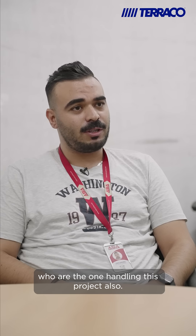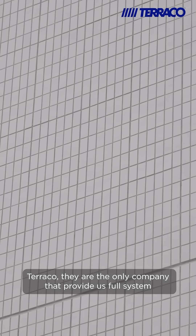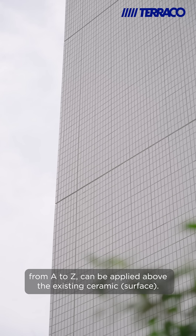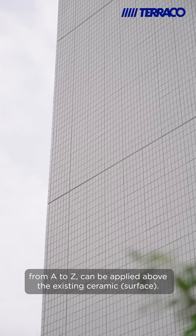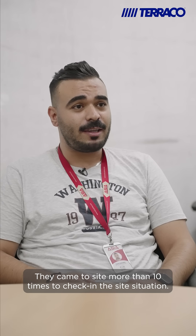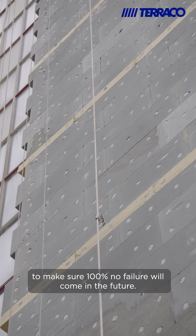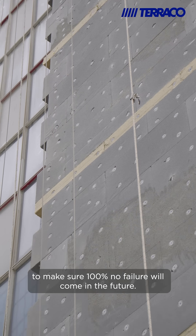This is a big recommendation coming from the client and the BMC who is handling this project. Terrarco is the only company that provides a full system from A to Z that can be applied above the existing ceramic. They provide all the test reports, and they came to site more than 10 times to check the site situation. They also did pull-off tests to make sure 100% no failure will come in the future.